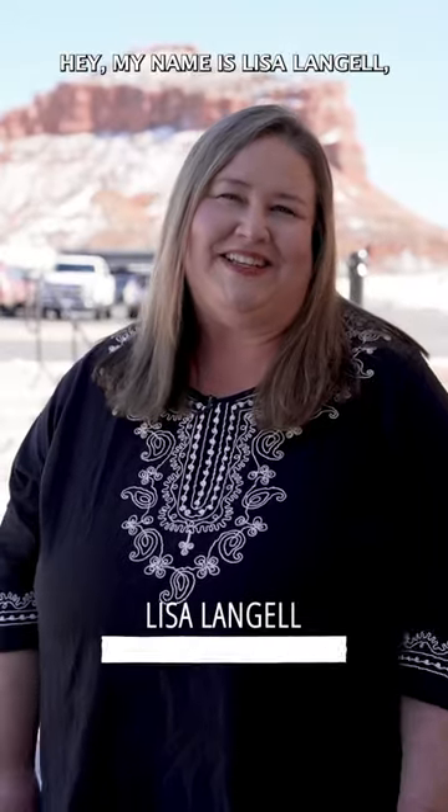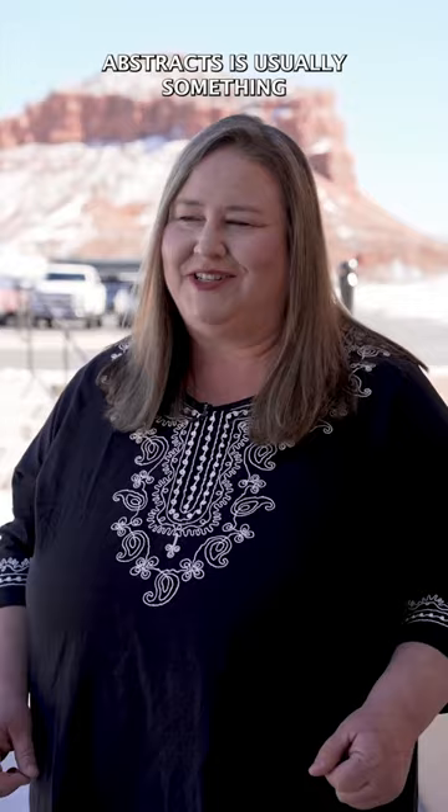My name is Lisa Langell and I'm here in Kanab, Utah today to talk to you about abstract photography. You may be thinking, abstracts — wait, what? Abstracts is usually something that most photographers think of as the accidental shot that turned out cool.